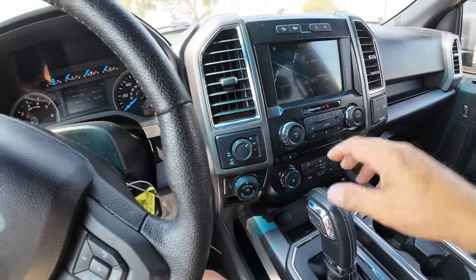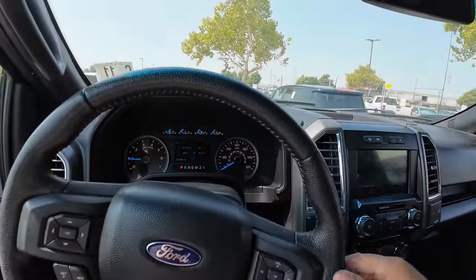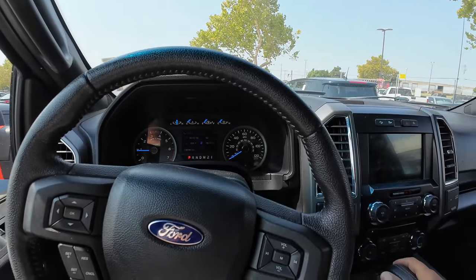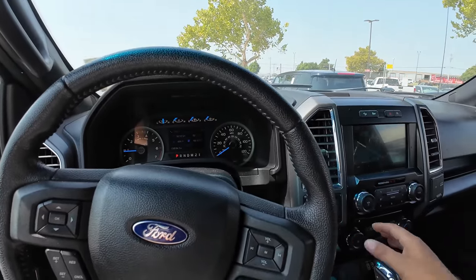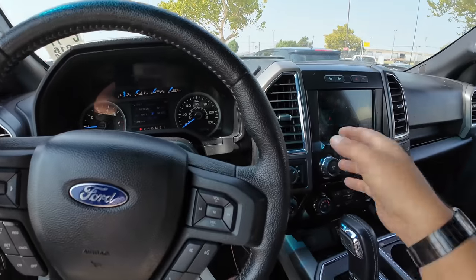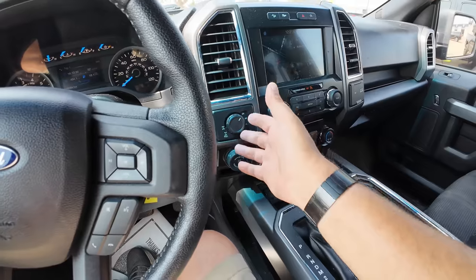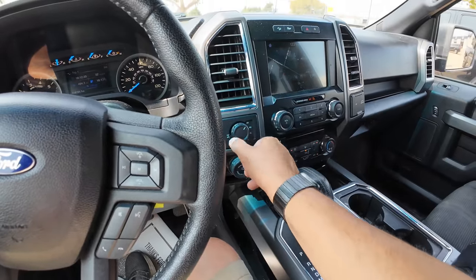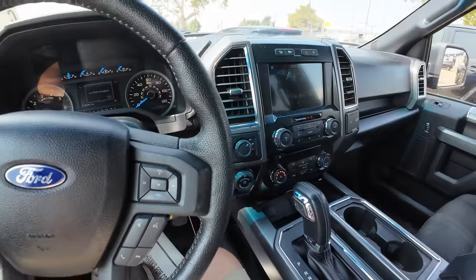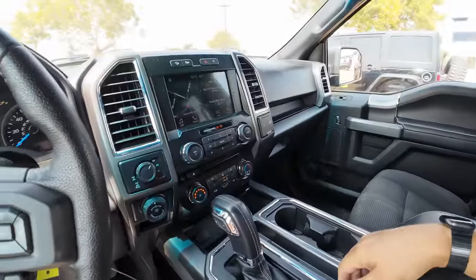I actually had someone get on me in the comments on my F-150 video where I was doing 60 or 70 and threw it into four-wheel high. They just reamed me, saying they couldn't believe I'd risk damaging the truck. Look — you might be a little older and not realize this, but this is Four on the Fly. Not four-low on the fly, but four-high on the fly. You can do 70 or 80 miles an hour all day long and kick her into four-wheel drive — it ain't gonna hurt anything.